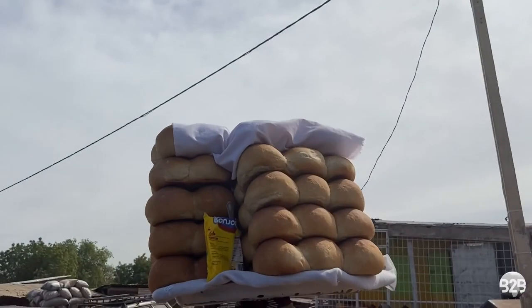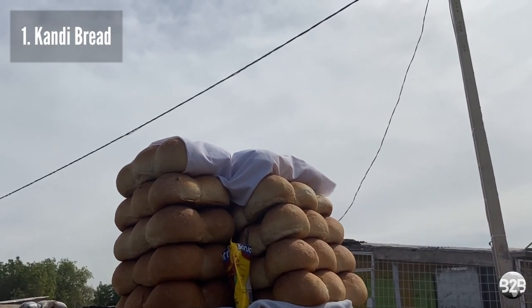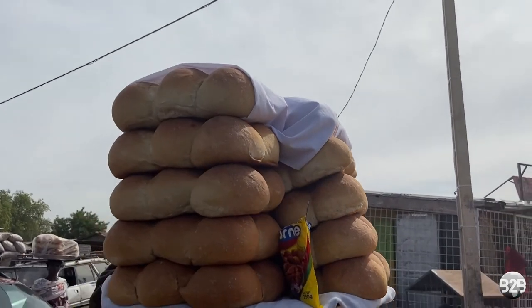Now let's talk about the street foods that I enjoyed during my stay, starting with the easy ones. Number one: Kandi bread. These sweet and soft buns are so delicious. If you ever go to Kandi, you have to try them. Number two: sugar cane. I don't know what it is about the sugar cane here, but it is the best I've ever had.